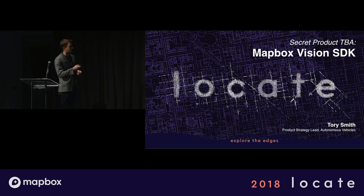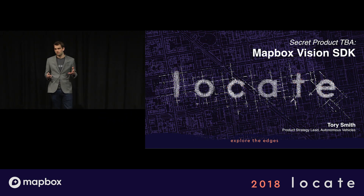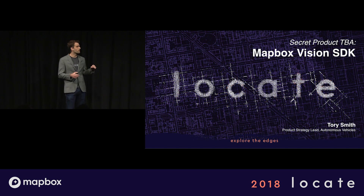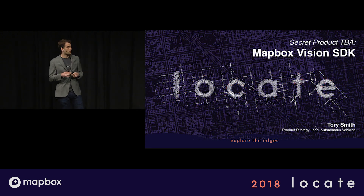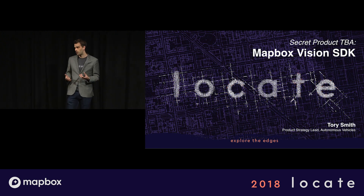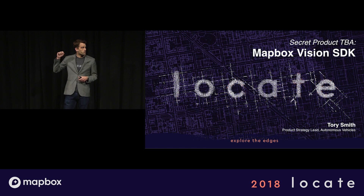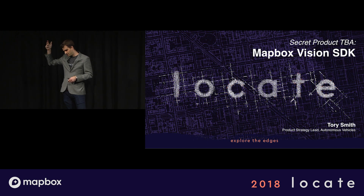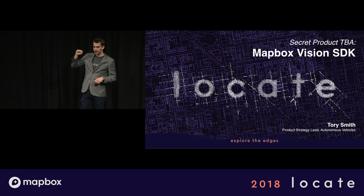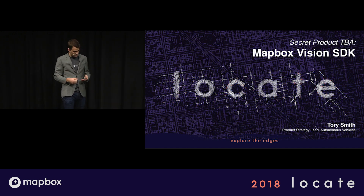Hey everybody, thank you so much for coming. Really excited to be here. Clicker works. Welcome to Secret Product TBA — Mapbox Vision SDK. That actually works really well at meter and rhyme, which is awesome. I'm Tori. I am leading product strategy for autonomous vehicles at Mapbox. I have the pleasure today to talk about this really exciting product that we just announced yesterday. I've already gotten a lot of great feedback and we were having incredible conversations right next door. I want to first give a quick shout out to six of the engineers that worked on this project — Alexander, Alexander, Alexander, Dennis, Dennis, and Victor. We will all be next to the car right after this to really start messing around with the technology and trying to break it and show you how real it is and how exciting this is for Mapbox and our developer community.